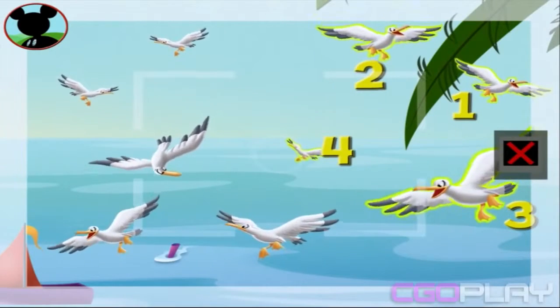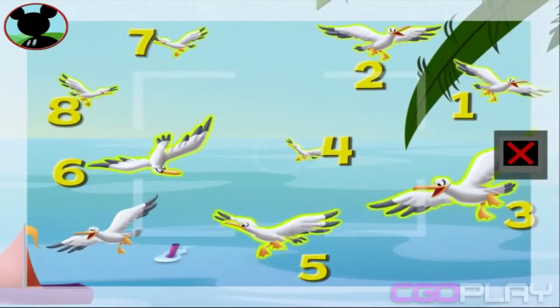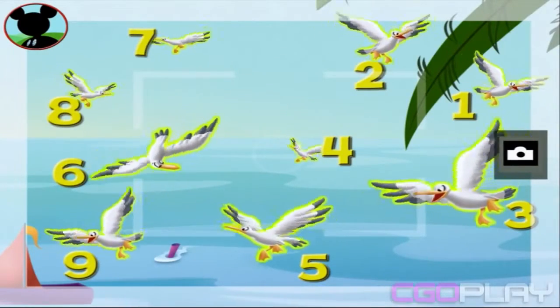One, two, three, four, five, six, seven, eight, nine. Now, tap the camera to take a picture.